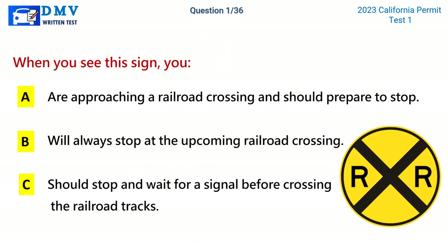Question 1. When you see this sign, you: A. Are approaching a railroad crossing and should prepare to stop. B. Will always stop at the upcoming railroad crossing. C. Should stop and wait for a signal before crossing the railroad tracks.